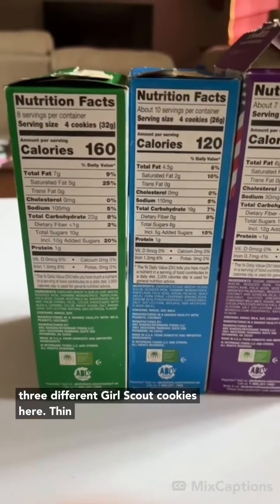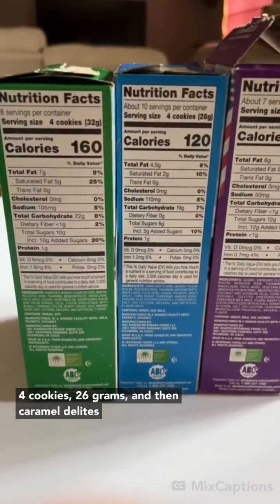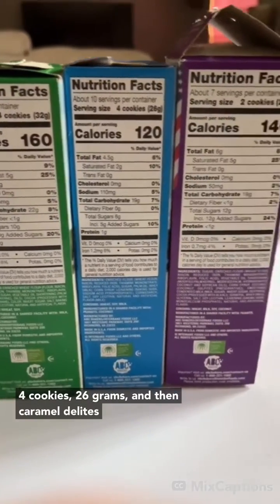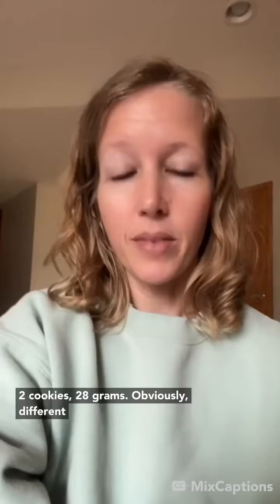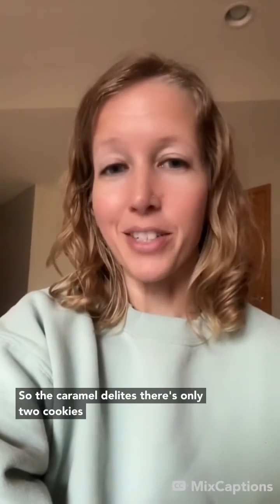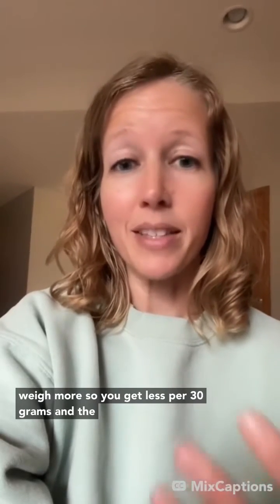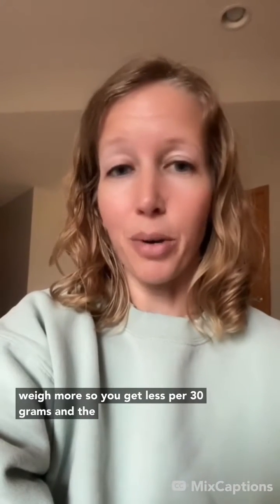For example, I have three different Girl Scout cookies here. Thin Mints are four cookies, 32 grams. Shortbread, four cookies, 26 grams. And then Caramel Delights, two cookies, 28 grams. So obviously different types of cookies weigh less or more than others. The Caramel Delights are only two cookies per serving because those are more dense — they weigh more, so you get less per 30 grams.